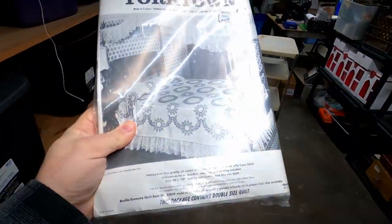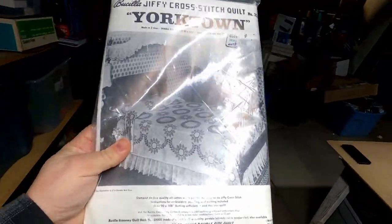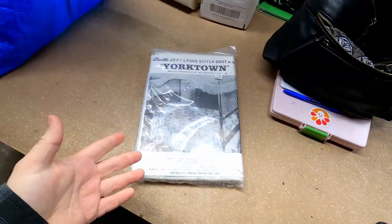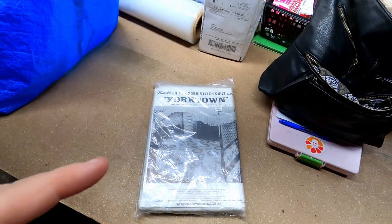This is the cross stitch pattern that we sold — it sold for $50. I picked this up at an auction and didn't pay hardly anything for it. This is a pattern for a whole bedspread. Kind of cool. I wouldn't want to have to do it, but somebody is going to stay preoccupied over these cold winter months.